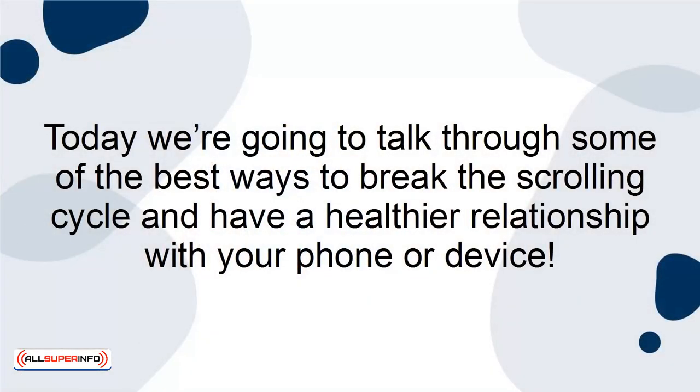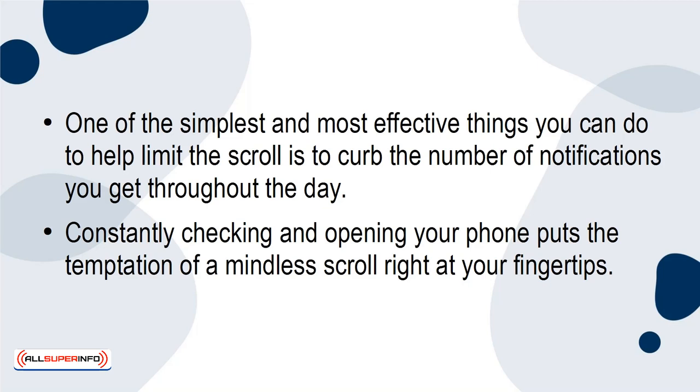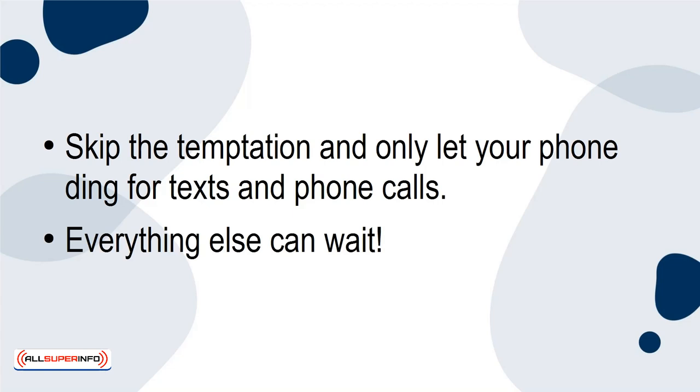Today we're going to talk through some of the best ways to break the scrolling cycle and have a healthier relationship with your phone or device. One of the simplest and most effective things you can do to help limit the scroll is to curb the number of notifications you get throughout the day. Skip the temptation and only let your phone ding for texts and phone calls. Everything else can wait.